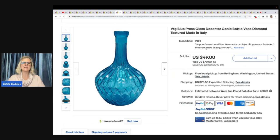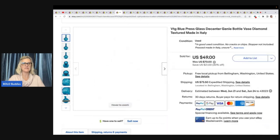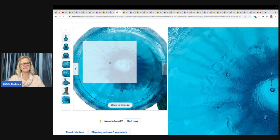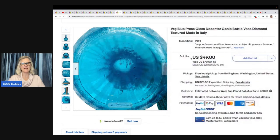Vintage Blue Press Glass Decanter Genie Bottle Vase Diamond Textured Made in Italy — lots of great keywords. There's the marking on the bottom: Made in Italy. That is important — put that in your title. Part of a vintage glass lot on Facebook Marketplace. Took a best offer, buyer was all in for $94.70.